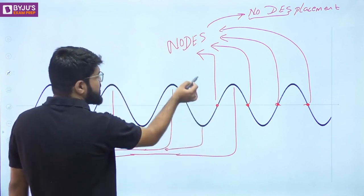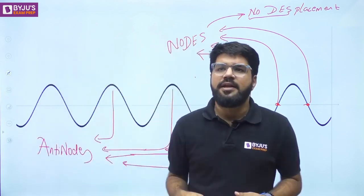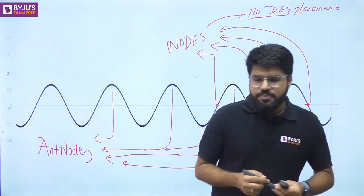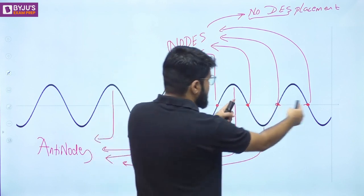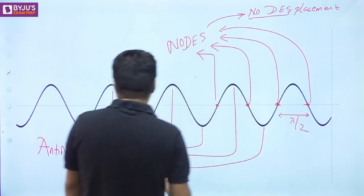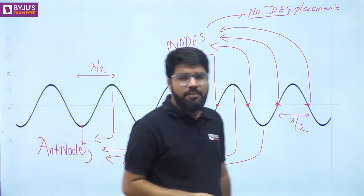At some point of time an antinode will be at plus E₀, and at another moment it will be at minus E₀. The distance between a node and an antinode is lambda by 4. The distance between any two consecutive nodes is lambda by 2, and the distance between any two consecutive antinodes is also lambda by 2.